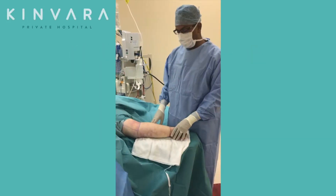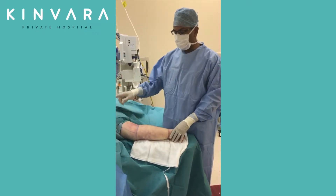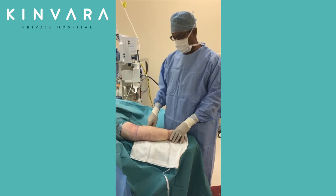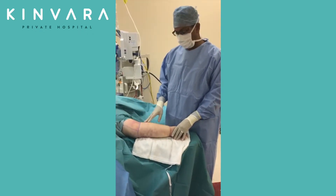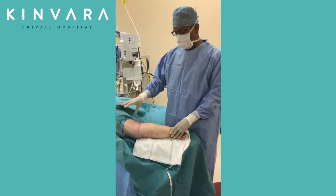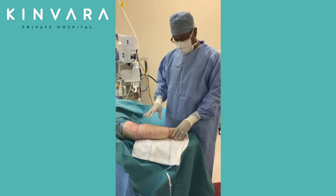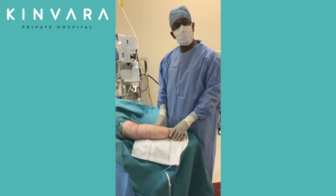A 65-year-old lady who has left arm lymphedema secondary to breast cancer treatments and removal of the lymph nodes in her armpit. She developed lymphedema pretty soon after her surgery and it's progressively got worse. She's had this lymphedema for more than 10 years and the arm has become enlarged. It's very fibrotic and she's finding it very difficult to manage because it's very heavy. She's finding it very difficult to put the compression garment on.